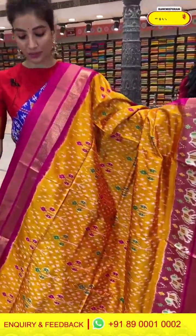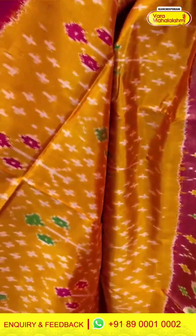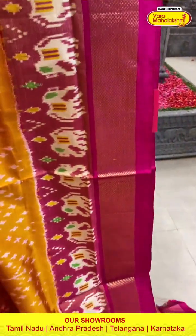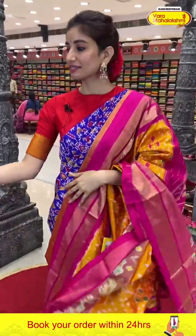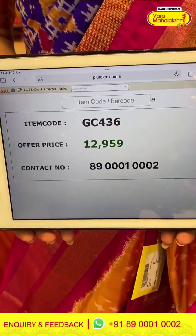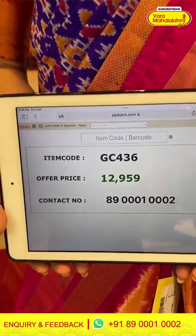Next saree — western mustard yellow and pink color heavy saree, beautiful for this wedding season. With tiny white dots and multi-color floral ikat design. Pink color border with white cute elephants. Ikat pallu and the neon pink color blouse. Very beautiful saree. Code GC436 and the price is ₹12,959. Click a screenshot, ladies, and send to our number.